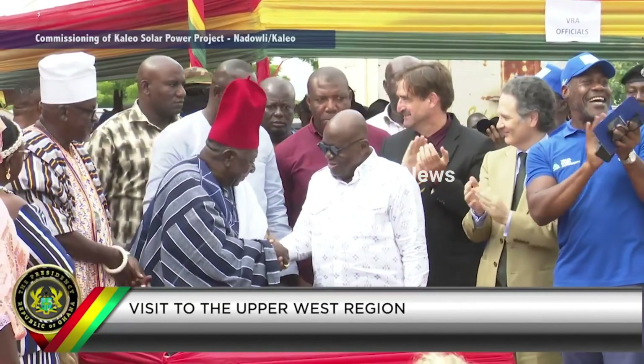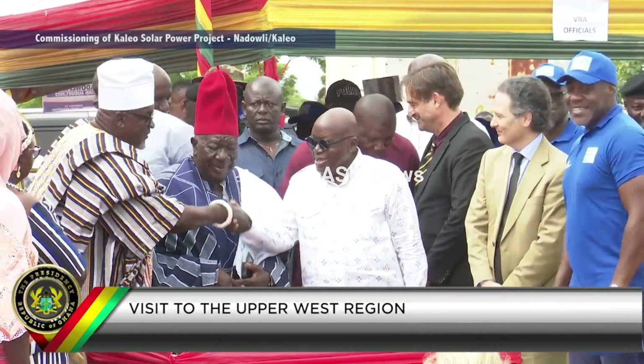I have great pleasure to declare the 13 megawatt Kaleo solar power project duly commissioned. May God bless the people of Kaleo, the Upper West region, and us all.